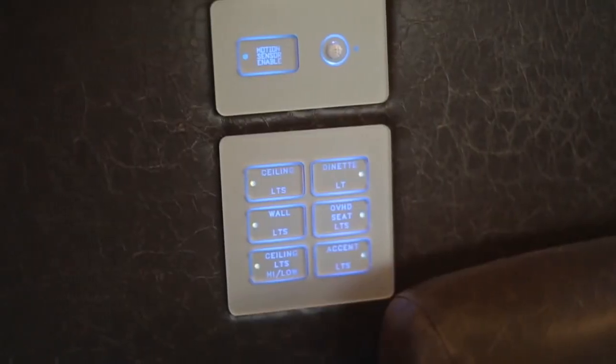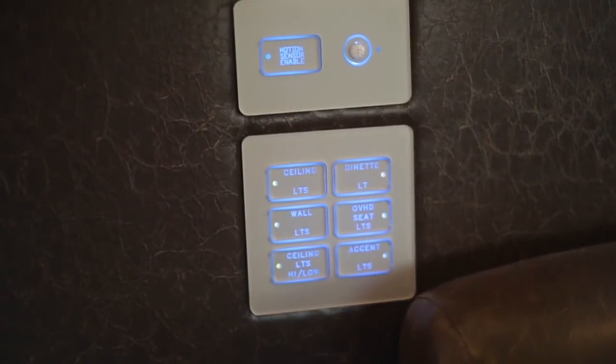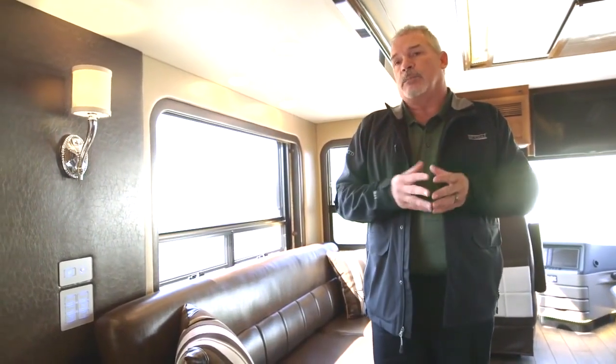A nice new feature this year is the motion sensor enable switch. If you get up in the middle of the night and walk through the coach, it will sense you and the courtesy lights in the floor will come on automatically.